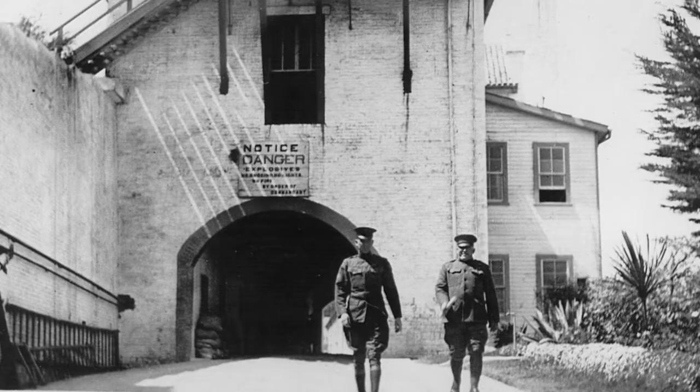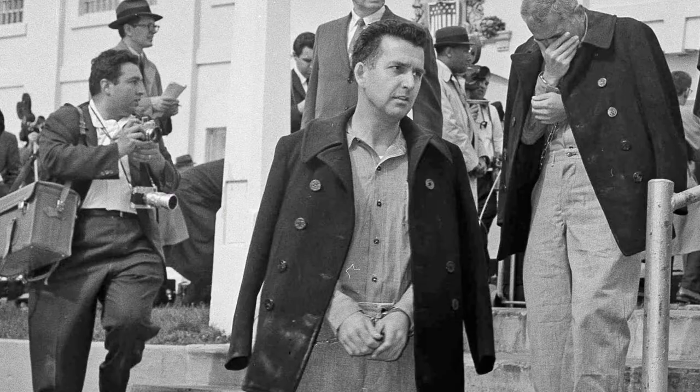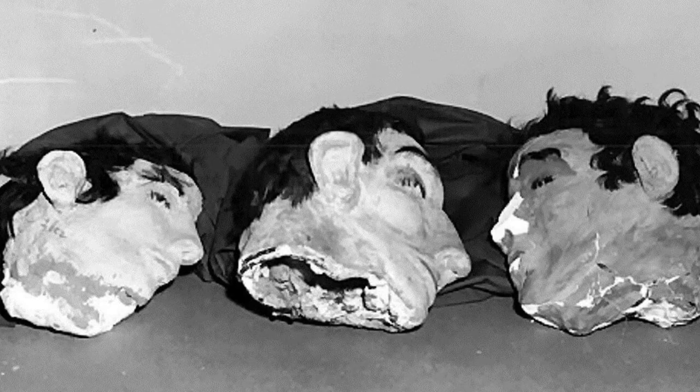In its history, Alcatraz has hosted a lighthouse, a Civil War era fort, a military prison, and most famously, a federal prison. As a federal prison, officially no prisoners were ever able to escape successfully, but three men got pretty close and may have actually done it in 1962.